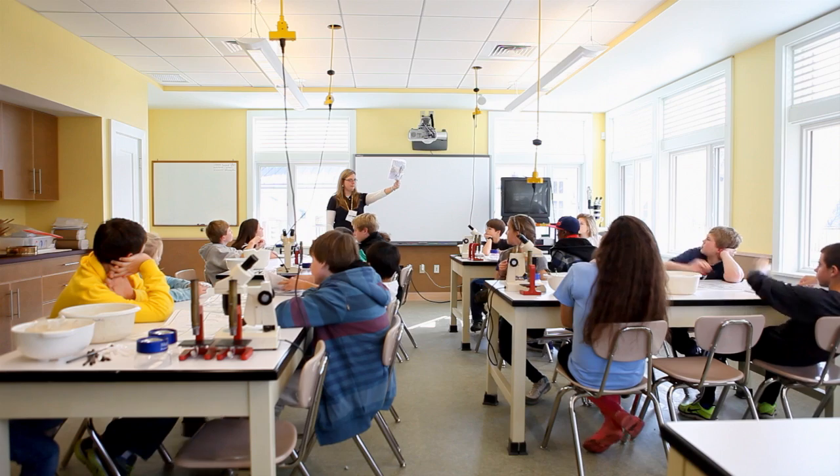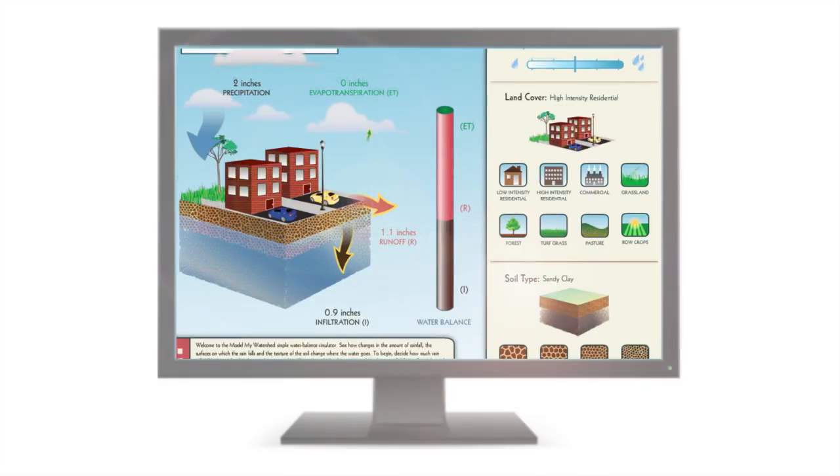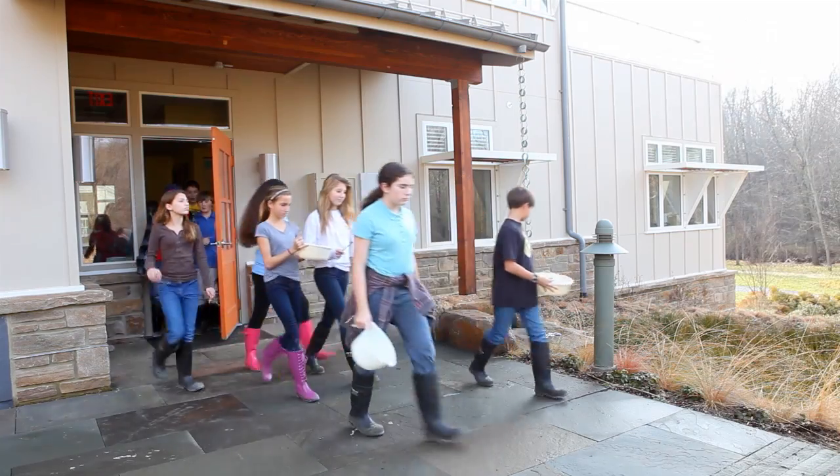We develop environmental education programs for indoor, outdoor, and digital classrooms. I think it's important that we continue educating the youth and the future generations of why rivers and streams are important.